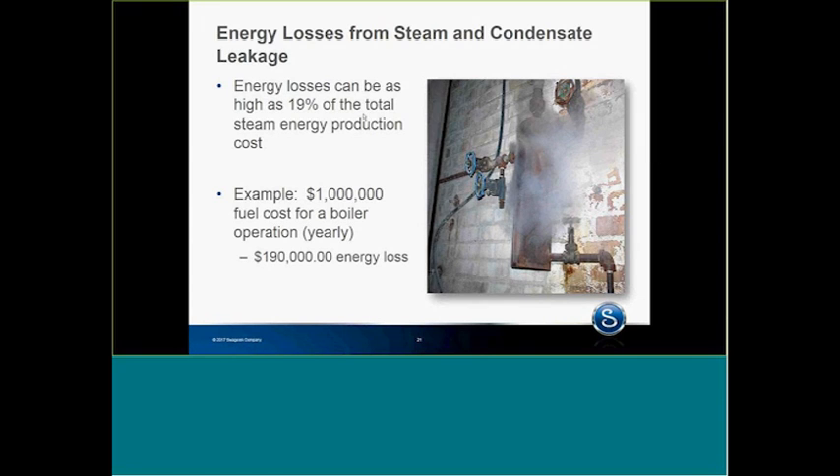Energy losses from steam — I can go on for a long time regarding that. I've been in plants that have been as high as 19% energy loss. That's extreme. If the fuel budget is a million dollars, that's $190,000 in steam leakage. But even below that extreme, it does add up — it really does. And the emissions add up too. So that's why we have to be proactive.